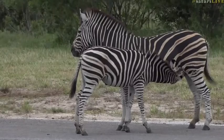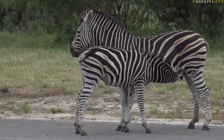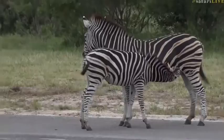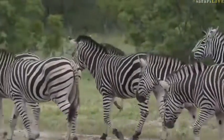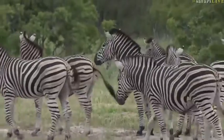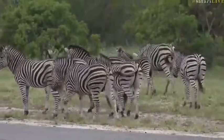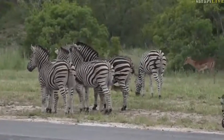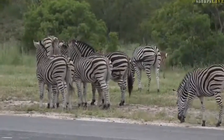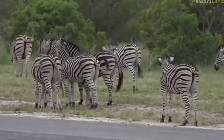They normally are weaned at about six to eight months. They are already starting to go off the milk, and that one is probably about that age, maybe a little bit older, closer to a year. You can hear the lapwings are not very happy with all the commotion between the zebras and the impalas — they are not impressed that there's all this traffic this morning.